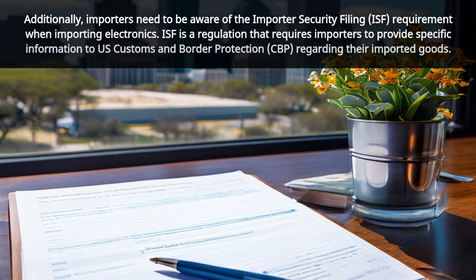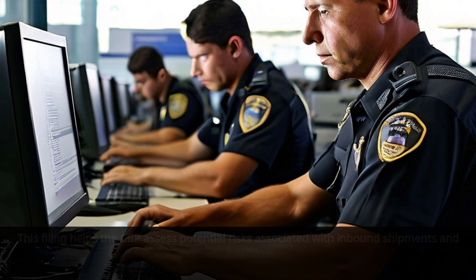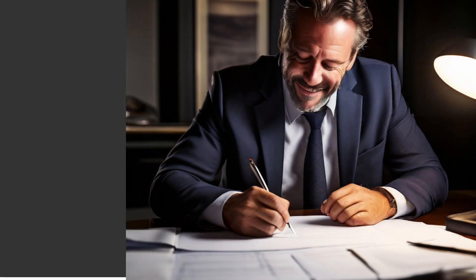Additionally, importers need to be aware of the Importer Security Filing (ISF) requirement when importing electronics. ISF is a regulation that requires importers to provide specific information to U.S. Customs and Border Protection (CBP) regarding their imported goods. This filing helps the CBP assess potential risks associated with inbound shipments and strengthens border security.